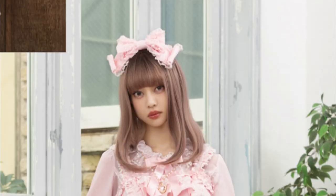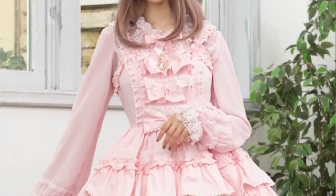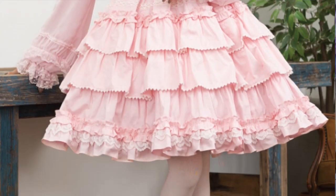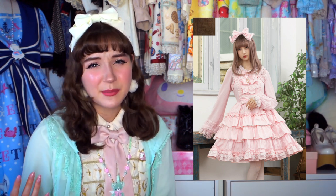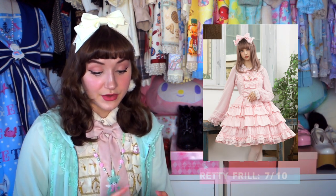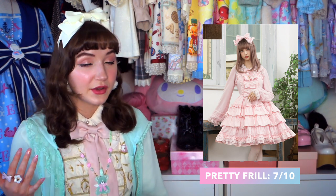The next dress is actually a re-release of a very popular print called Pretty Frill — or not quite a print, because it is printless. It's a solid color dress with just really detailed construction: tons of frills, tons of lace, tons of bows. It looks like they are re-releasing the solid colors of Pretty Frill again, so if you haven't gotten your hands on that and want to, go for it. I am more drawn towards printed dresses — it's gorgeous, but I've seen it before, it's a re-release. So I'm not super excited for it, but the construction is quite beautiful and impressive. I give that a seven out of ten. It's a classic — you can't go wrong with Pretty Frill.